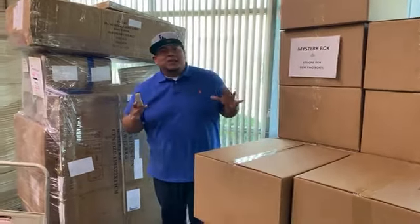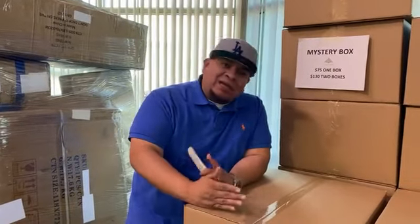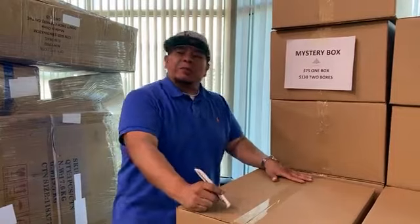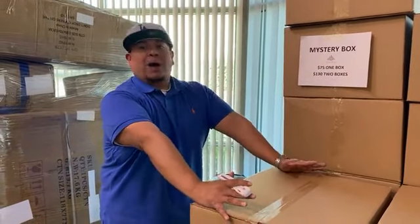Hola, hola, ¿cómo están todos? Aquí está su amigo Joe, otra vez este lunes. This is your boy Joe, I'm back once again this Monday for another Mystery Monday.